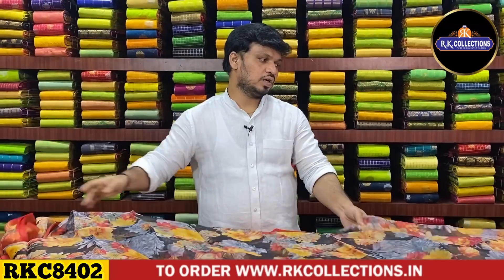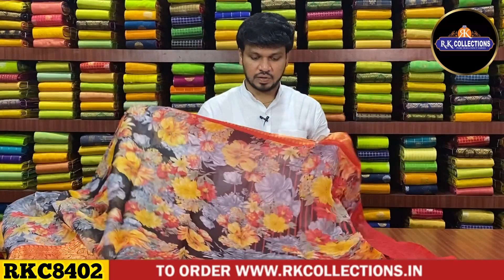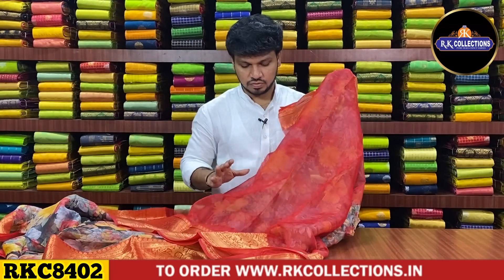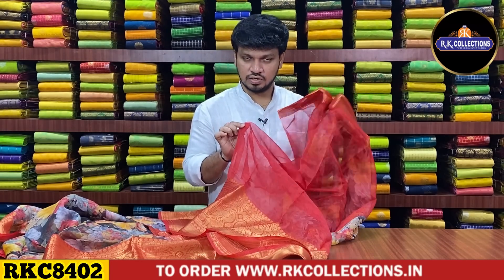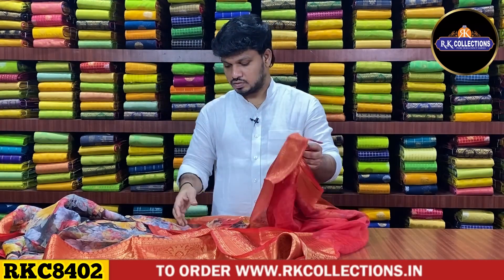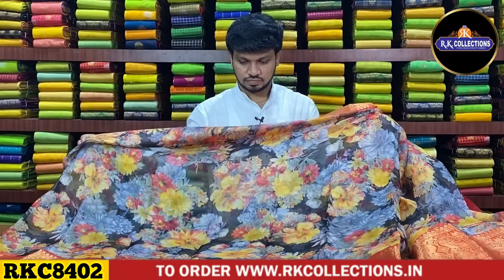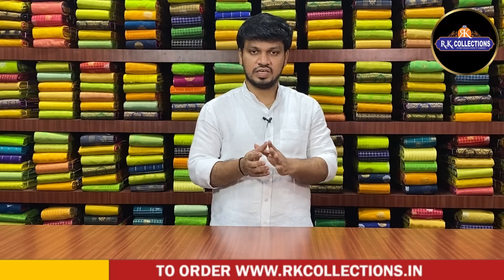We have the same floral design with a different pattern. It is a plain blouse — it is a contrast red shade for hand purpose. This is a style border — it is a heavy border. The fabric is lightweight with a beautiful color combination. On the sides, we have color combinations and shades. First, we have black and red shade.